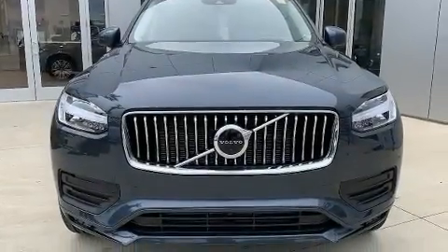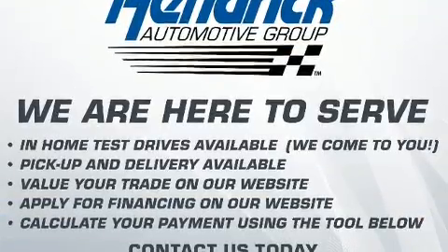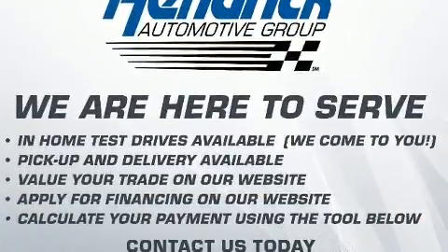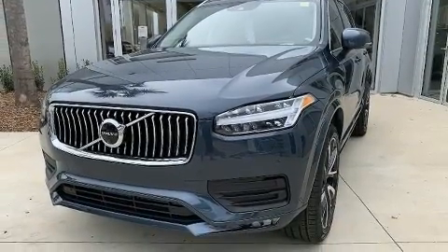Get excited about the 2020 Volvo XC90. It features an automatic transmission, all-wheel drive, and a 2.0-liter 4-cylinder engine. The engine breathes better thanks to a turbocharger, improving both performance and economy.